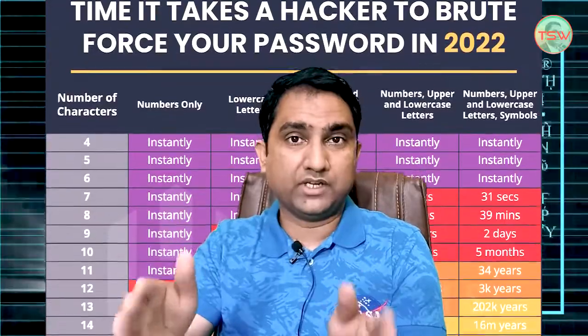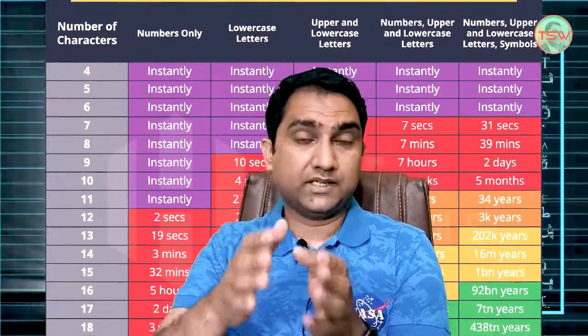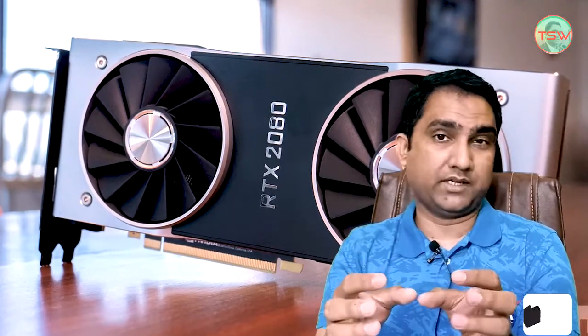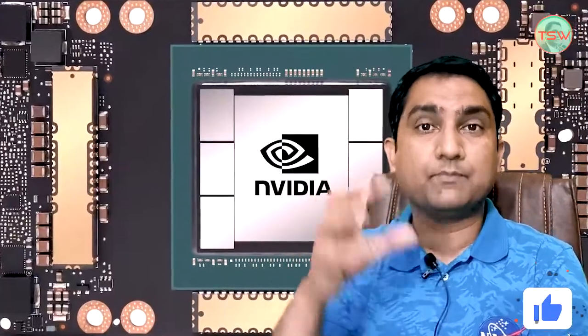And now in 2022, they have developed a new table. Because in this period of two years, many things haven't changed — especially the graphical processing unit. Because GPUs are the main component required in cracking passwords. Surprisingly, the results of 2022 are worrisome.